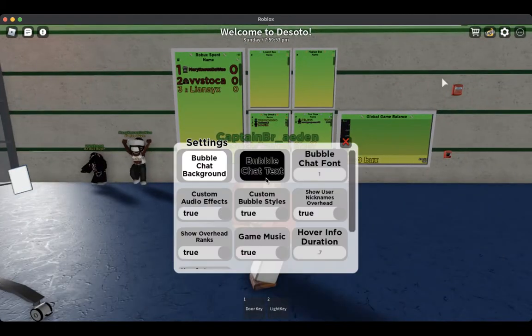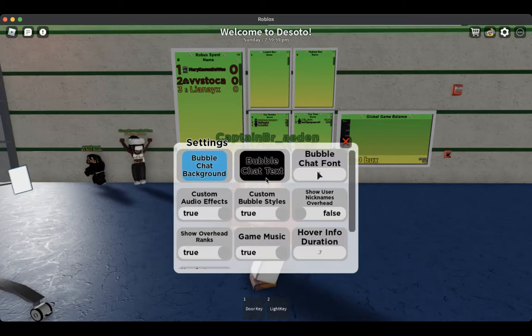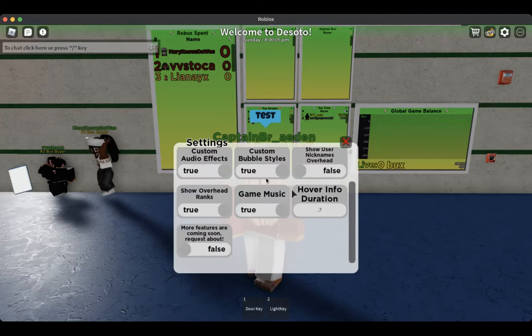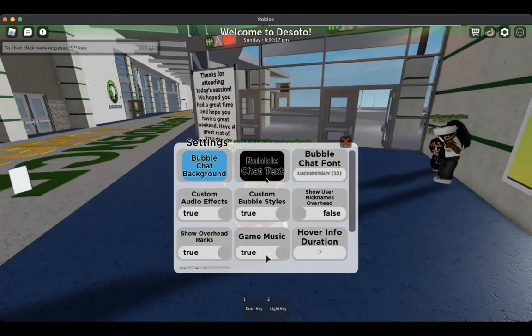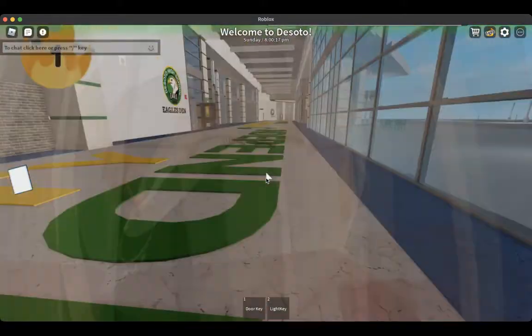We also have a settings tab, which you can change your colored background and your fonts. There are many different colors and fonts you can choose from, and you can also click on these two things to hide them. The game music is the music in game, so if you want to listen to your own music, you can.